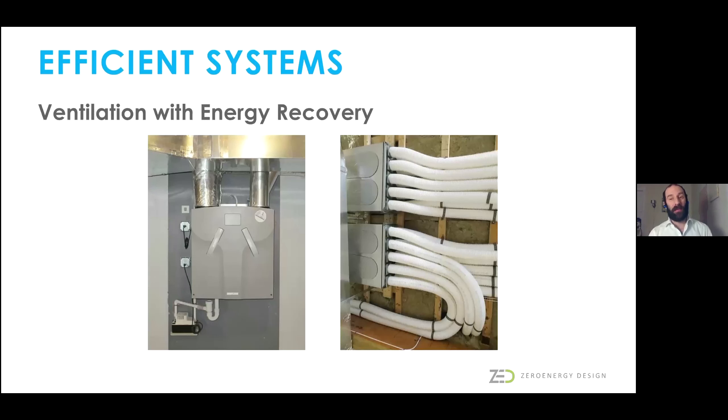Because we have airtight assemblies in all of our houses, mechanical ventilation becomes critically important to maintain good indoor air quality. These systems provide a constant stream of fresh air, which is excellent and really important for occupant comfort. The appliances recover heat and moisture that would otherwise be lost in the exhausted air stream, minimizing the energy impact due to ventilation.